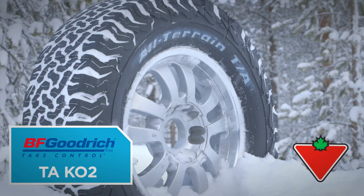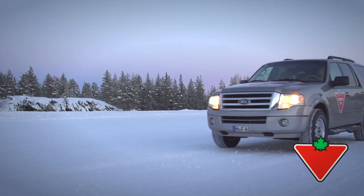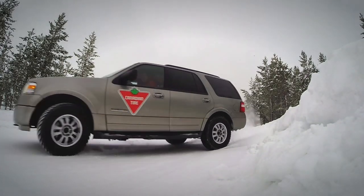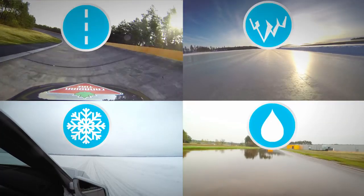The BF Goodrich TA-K02 tire is the newest addition to the BF Goodrich assortment — an excellent value fit for off-road enthusiasts and light truck drivers that want to be prepared for a variety of driving surfaces.